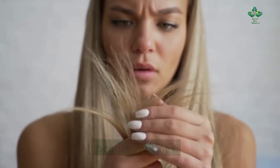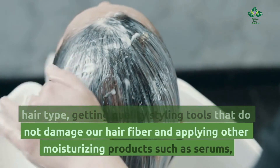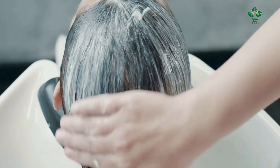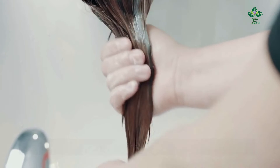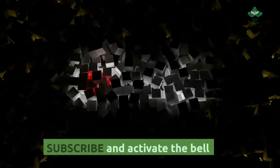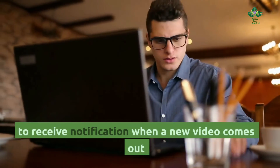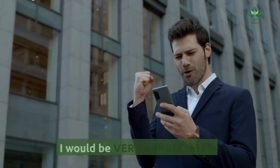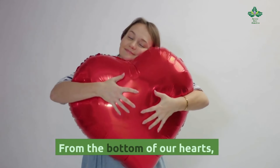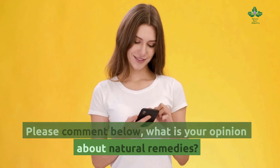Our hair is a very important part of our beauty routines. Choosing the right shampoo according to our hair type, getting quality styling tools that do not damage our hair fiber, and applying moisturizing products such as serums, masks, or conditioner is essential to keep our hair healthy, strong, and shiny. Please subscribe and activate the bell to receive notifications when a new video comes out. We would really appreciate it. Please comment below with your opinion about natural remedies.